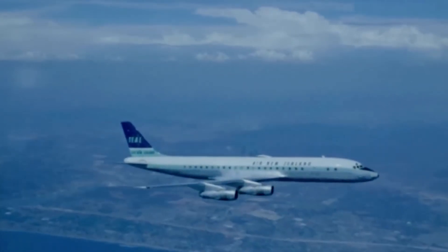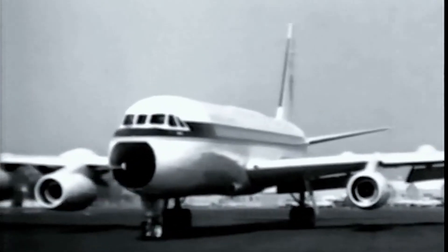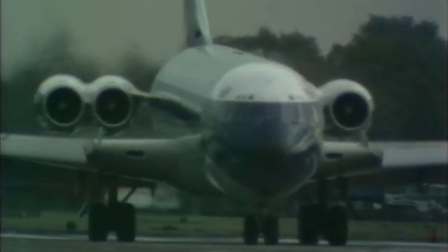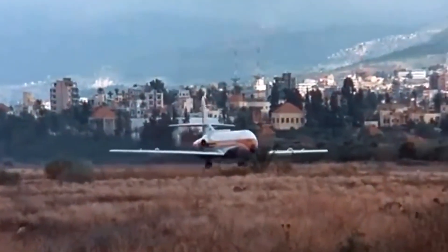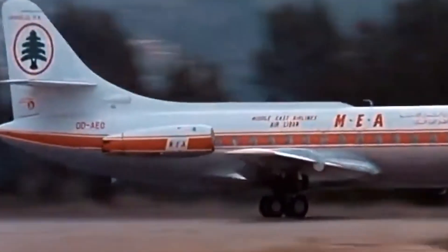Other competitors targeted specific niches but failed to rival the 707's versatility. The Convair 880 and 990 sought to differentiate themselves with higher speeds, yet their smaller capacity, shorter range, and higher operational costs relegated them to a minor role. Similarly, the Vickers VC-10 excelled in operations from short or high-altitude runways, making it popular in certain regions, but its unique configuration and higher costs limited broader appeal. The Soviet Ilyushin Il-62, a long-range jet designed for the Eastern Bloc, lagged behind in fuel efficiency and reliability. The French-built Caravelle, a smaller regional jet with innovative rear-mounted engines for quieter cabins, was more of a complement than a competitor to the 707 on longer routes.